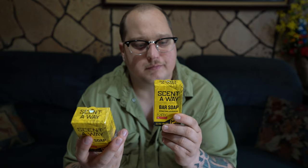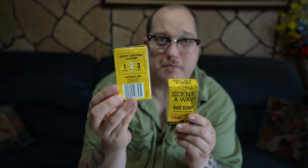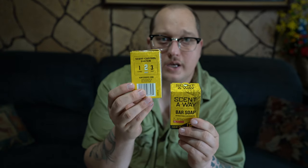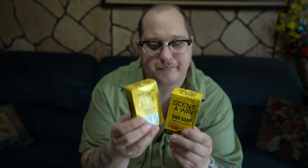I get this on Amazon, it's about four dollars a bar. I'll leave a link to all these products in the description below. The Scent Away brand has a scent control system — on the back it shows it. Number one is clothes, number two is body, which is this kind of stuff, and then number three is field, which we'll get into in another video.